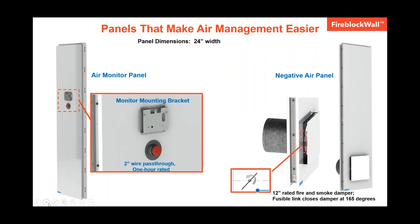We make air management easy with two different 24-inch wide rated panels that work together. The first is the negative air panel, which has a 12-inch duct that can be used with a HEPA machine to discharge air. The air diffuser only discharges air upward and sideways, limiting disturbance of dangerous dust on the floor. It also features a fusible link that automatically closes the damper when the temperature exceeds 165 degrees. The second is the air monitor panel, which features a universal mounting bracket that accepts all common manometers, and also has a two-inch rated path through for wiring.